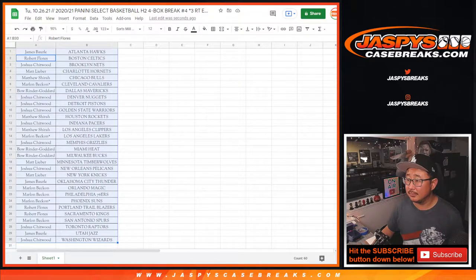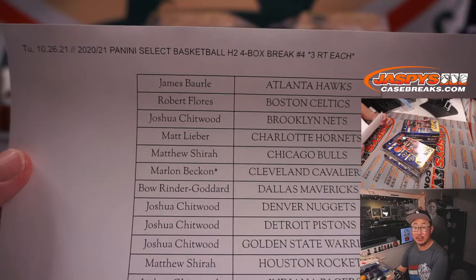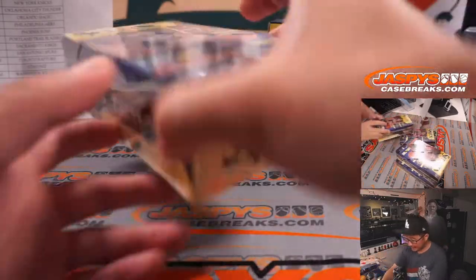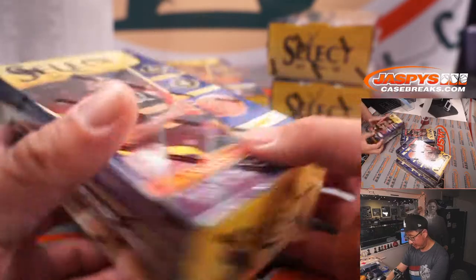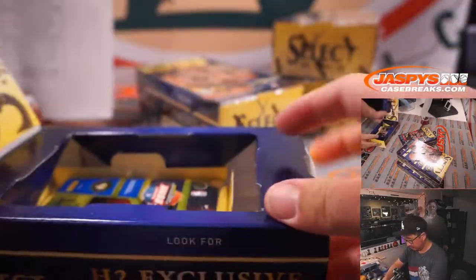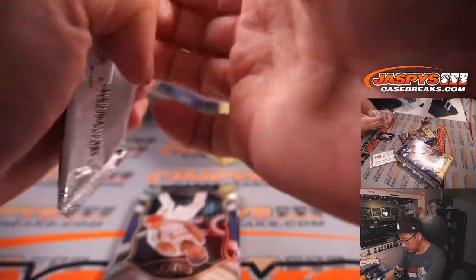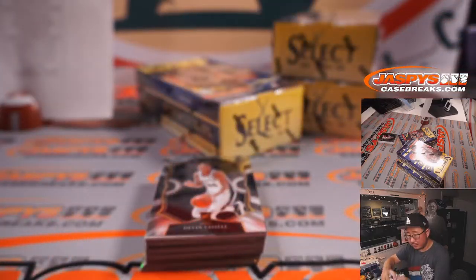We're going to alphabetize this by team and pause the video to give you a chance to trade if you want. When we come back, we'll have the break. Welcome back, ladies and gentlemen — no deals done here in this hybrid break. I posted the last four boxes of this case in the store at jazfeescasebreaks.com. If you want to run this back, only need 10 people to buy a spot each. Remember, one spot gets you three teams. Four packs per box, six cards per pack. We've got Ja Morant on the front — looking for all the different exclusives here. Good luck, everybody.